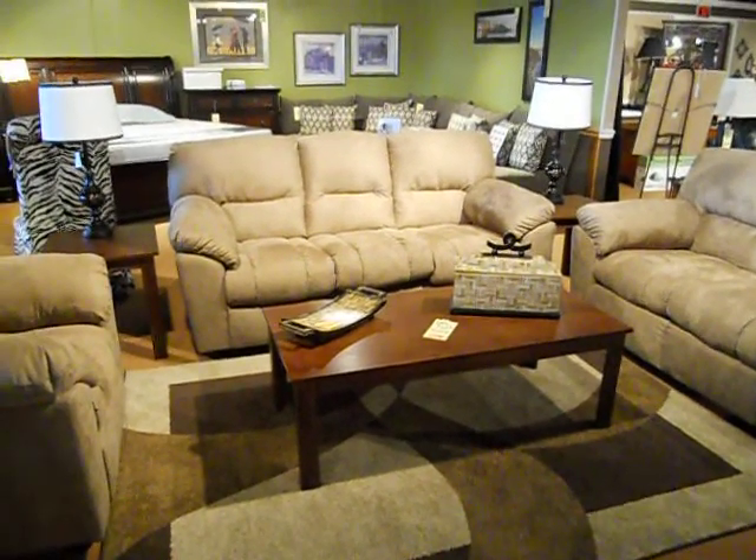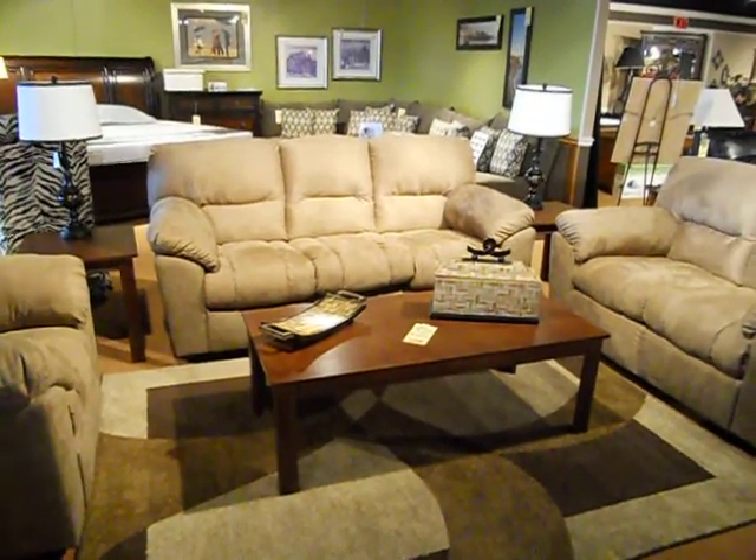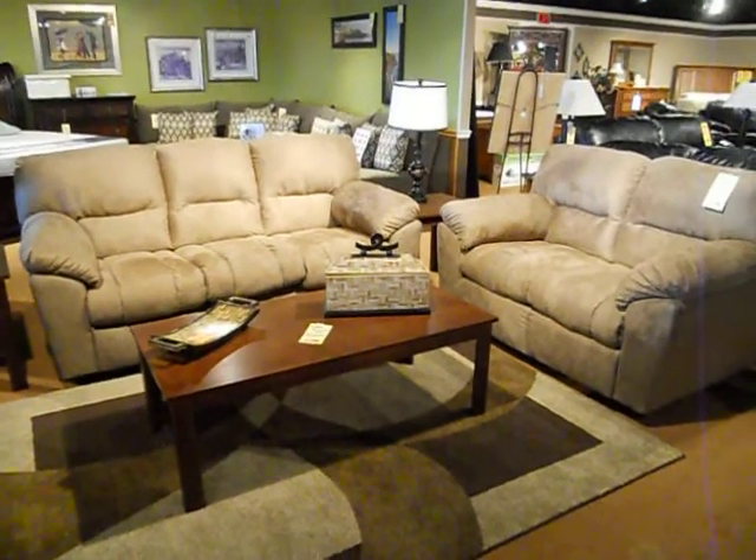Here's another Cocoa microfiber sofa. It's actually studio apartment sized — 78 inches on the sofa — and it's in a stain resistant microfiber.